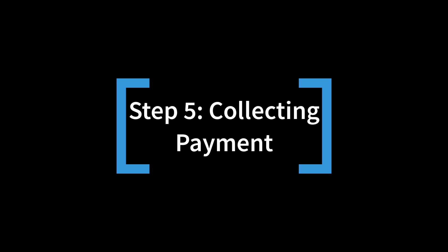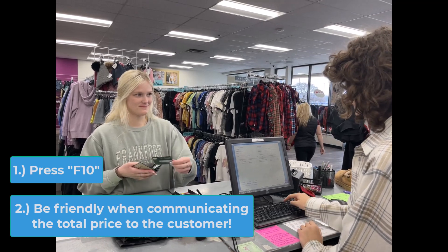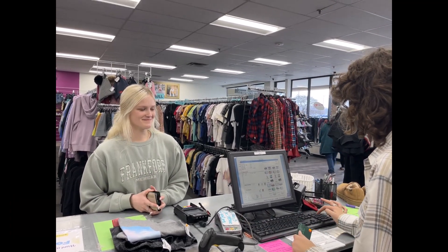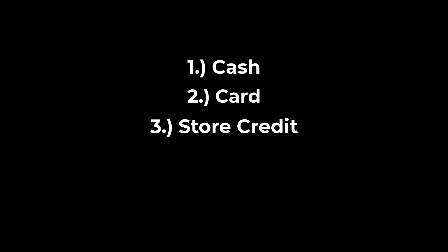Step 5: Collecting Payment. Click F10 and be friendly and communicate the total price to the customer. For example, "Alright, your total today is $1 million" — and make sure to smile. Next, select the payment type in DRS. There are five types of payments that we accept: Cash, Card, Store Credit, Gift Card, and Coupon.